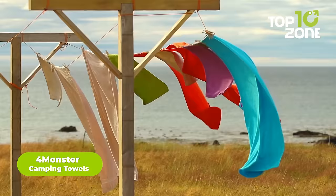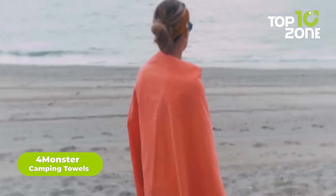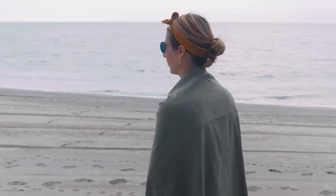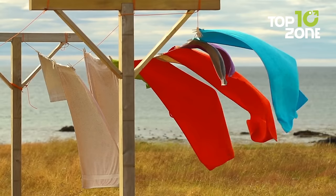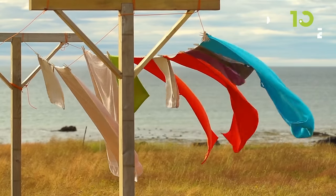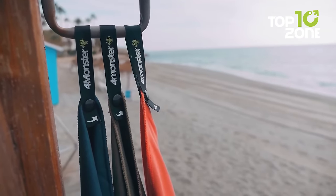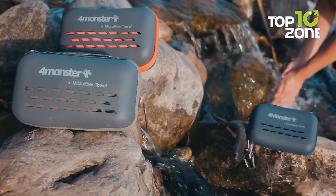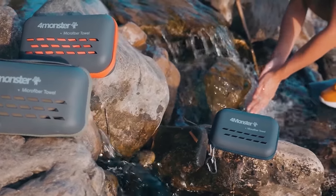Drying a towel takes time, but not with this one. The 4 Monster Camping Towels are made from high-quality microfiber, which provides a soft and smooth feeling on your skin. They're incredibly absorbent — more absorbent than ordinary towels — so you can dry off quickly and easily after a swim or a shower. And because they're made from microfiber, they can be air dried and reused in a short amount of time.